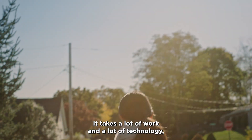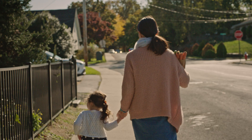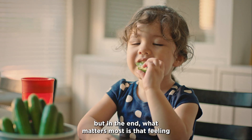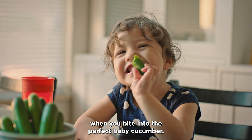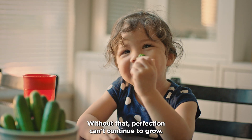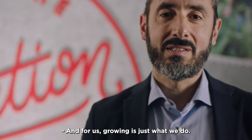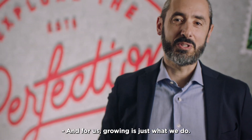It takes a lot of work and a lot of technology. But in the end, what matters most is that feeling when you bite into the perfect baby cucumber. Without that, perfection can't continue to grow. And for us, growing is just what we do.